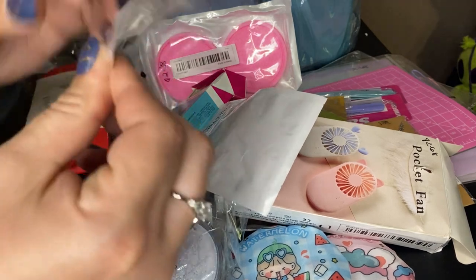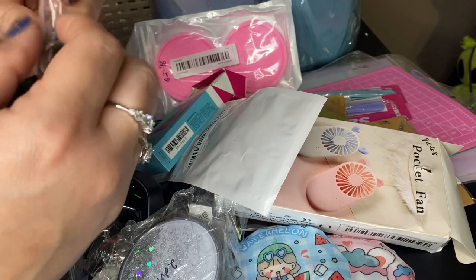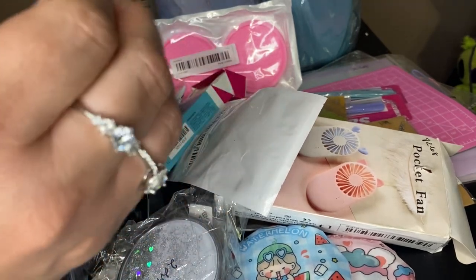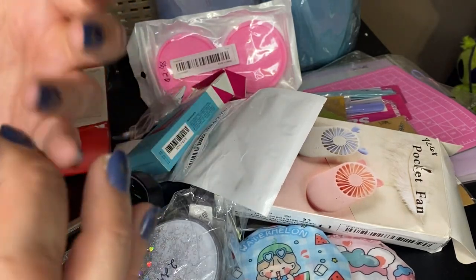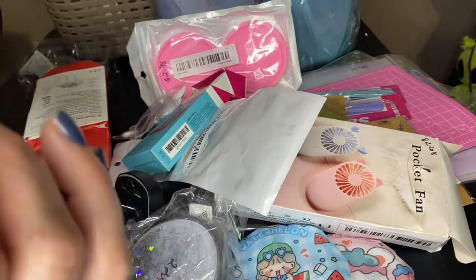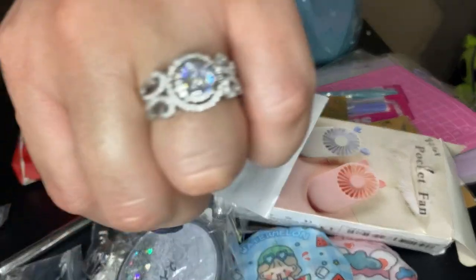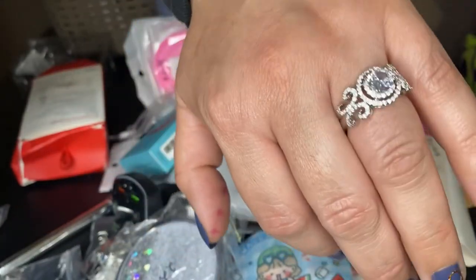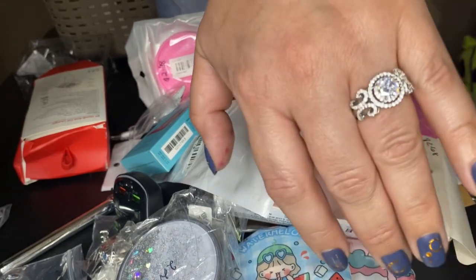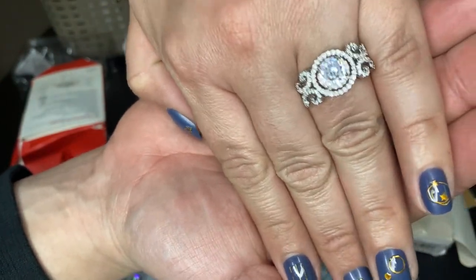I got another wedding band — a cubic zirconia ring. I think it's sterling silver with cubic zirconia, which is lab-grown diamond. I really want to believe it's a lab-grown diamond. It is beautiful.